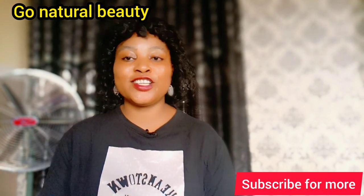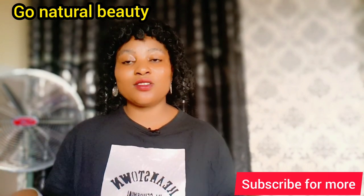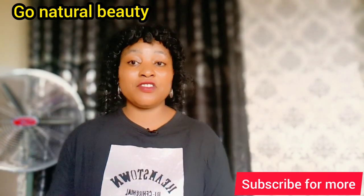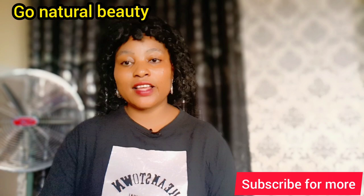Thank you so much for watching. Don't forget to like our video, share, and subscribe. Thank you to my supporting channel members who keep coming back to watch my videos. I appreciate it. Thank you for always watching my video to the end.